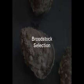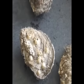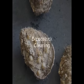Hatchery Spawning by Thermal Shock of the American Oyster. Broodstock are selected by hatchery managers based on characteristics deemed valuable, including disease resistance, fast growth rates, and tolerance to poor water quality variables.